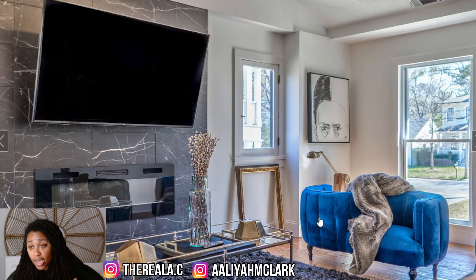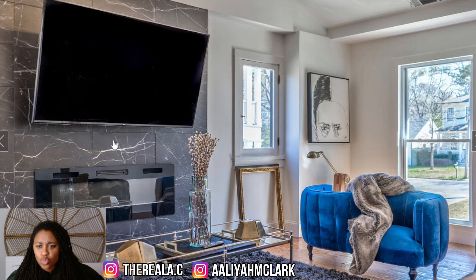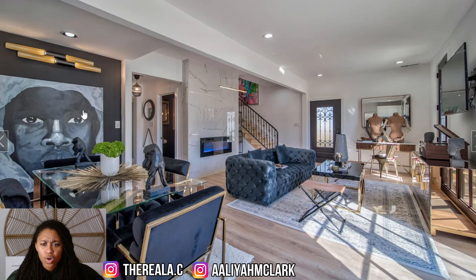Whoever decorated this house did their big one, because this looks good. I don't know how y'all feel — do you think it looks okay? I like the electric fireplace they've got going on. They actually have two fireplaces — one here and another one right there. They had some very, very nice design choices, whether they got it staged or are actually living in the house. It looks really good.